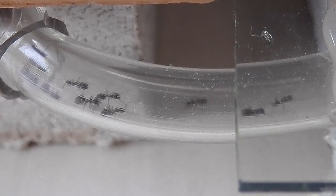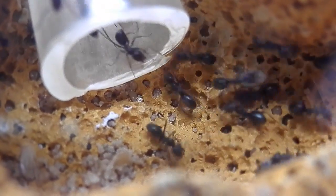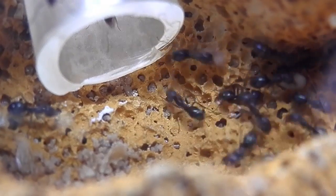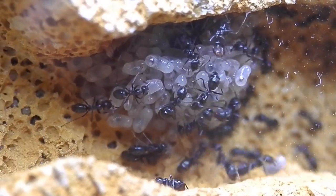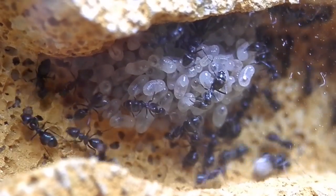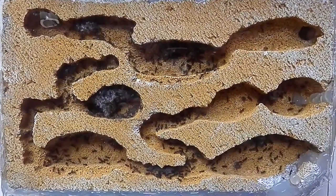But after much deliberation, I decided to actually release this colony. I'm planning on spending some time overseas soon, and with no one around to look after them, and given they really require a lot of attention — especially now because we're in our first month of summer here in Australia — so they're going to be getting really active soon. So I thought it best to let the colony go.